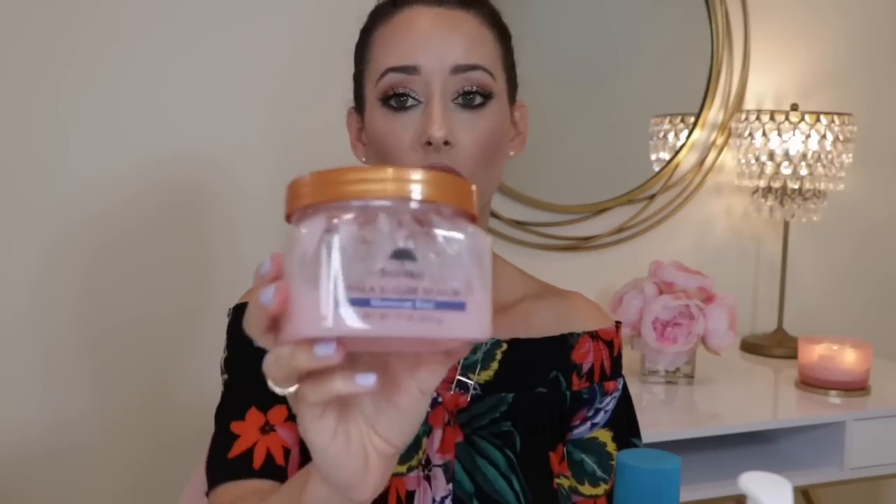Another thing you definitely need to make sure you do is shower and exfoliate. In order to get an even application with maximum staying power, I highly recommend using an exfoliator in the shower. I like the Shea Sugar Scrub by Tree Hut — I just take some, put it onto a washcloth, and really get in there and scrub all the dead skin cells off. Also make sure that you shave in the shower as well.